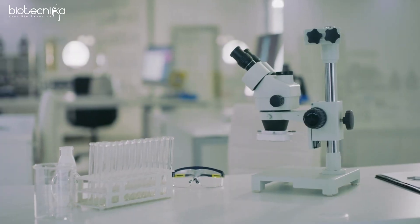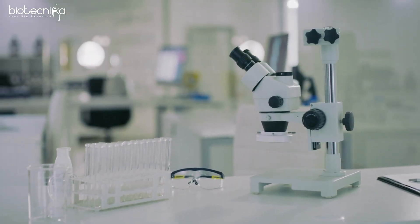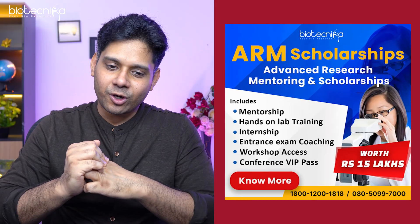Which is the topmost research institution in this country? IISc — the Indian Institute of Science. Companies incubated at IISc have started labs, and these labs are now available for you to do your internship. Biotechnica has exclusively tied up with these lab partners to provide you all these internships if you are part of the ARM scholarship.